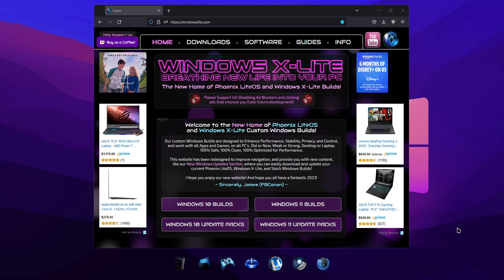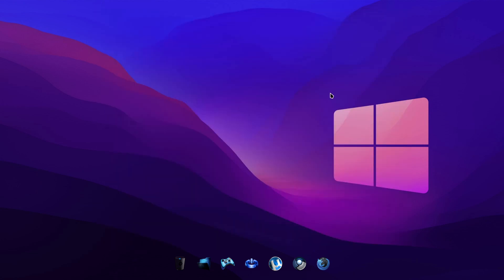Welcome to Windows X Lite, home of optimized custom Windows builds that will breathe new life into your PC. Visit us at windowsxlite.com for our downloads and the latest news.